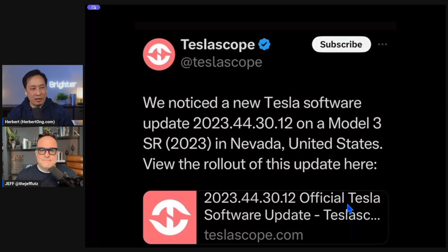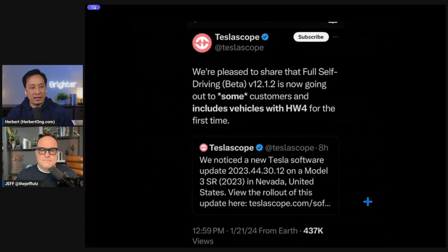TeslaScope announced it last night — a new software version updated on a Model 3 SR in Nevada. They then clarified it's now going out to some customers and includes vehicles with Hardware 4 for the first time.